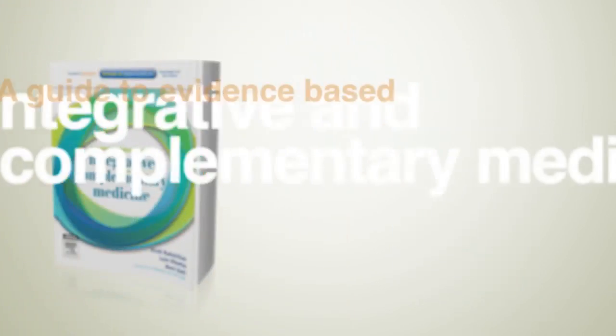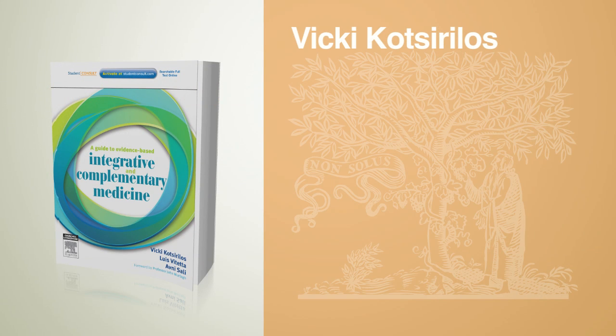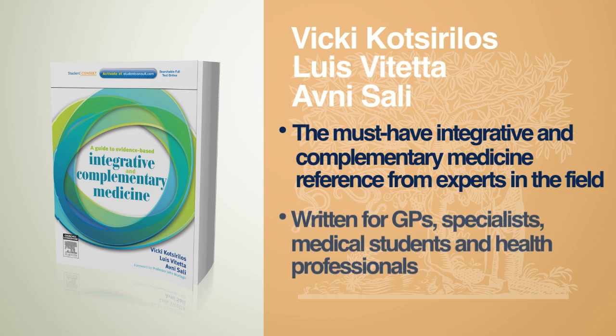A Guide to Evidence-Based Integrative and Complementary Medicine by Dr Vicky Kotsurilis, Associate Professor Louis Viterra and Professor Avni Sali. This is a must-have integrative and complementary medicine reference from experts in the field. It is designed for general practitioners, specialists, medical students and health professionals.